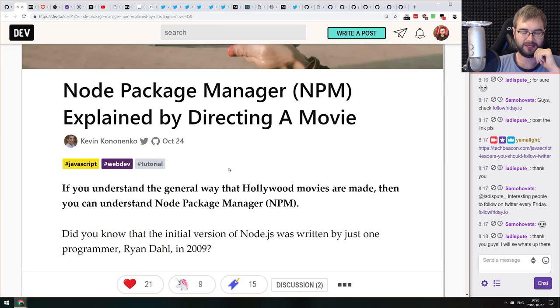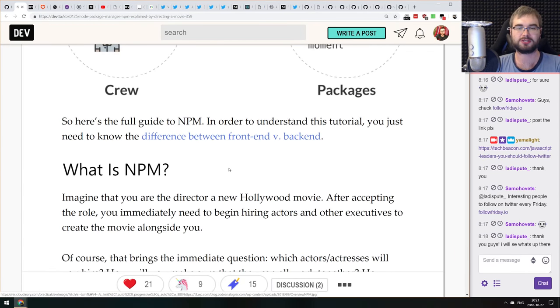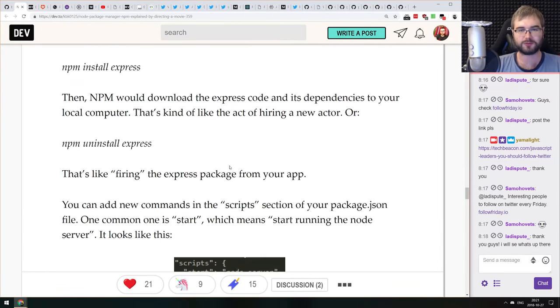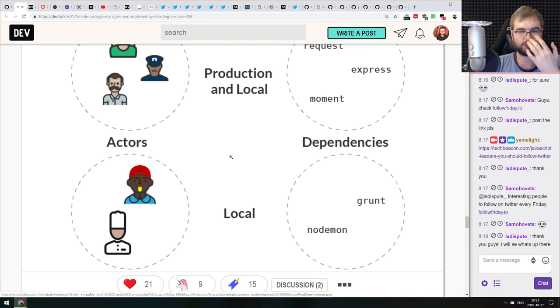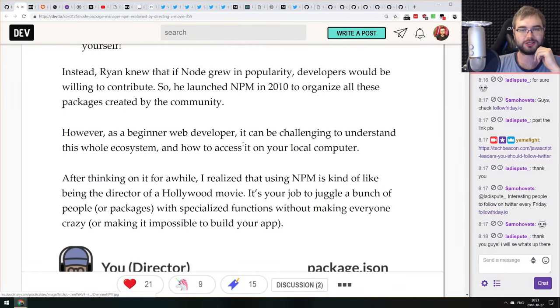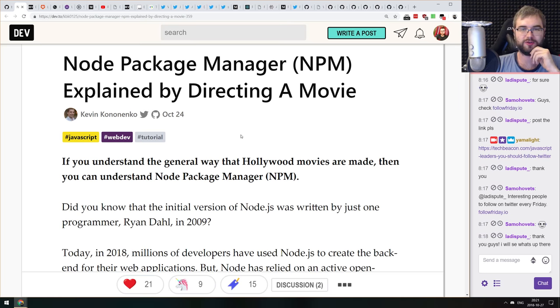Next article is 'NPM Explained by Directing a Movie' — a title I never thought I'd see. It talks about how NPM works: how it installs packages, fetches remotes, manages versions, and writes log files — all explained by comparing it to directing a movie. If you're confused by NPM workings — how npm install works, how npm uninstall works — check it out. It does a pretty good job explaining it by that analogy, and it actually fits quite well.